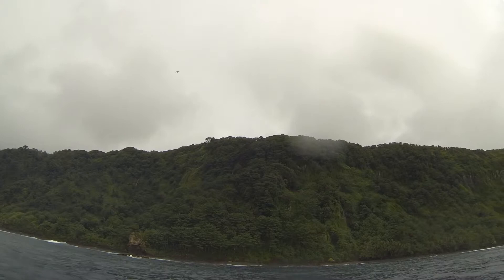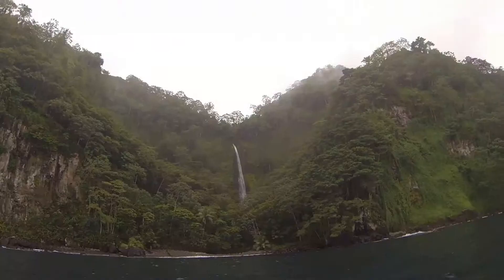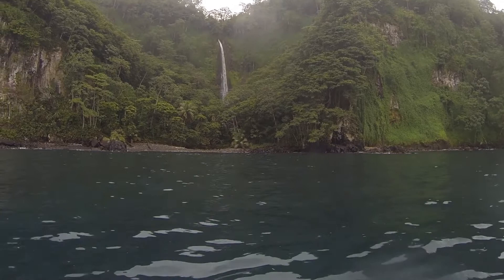Here we are in Isla del Coco, Costa Rica, which is about 350 miles off the coast of Costa Rica. It's an absolutely remarkable location. Once you arrive, you can understand why it was featured in the movie Jurassic Park.